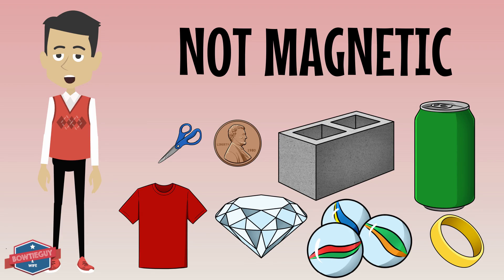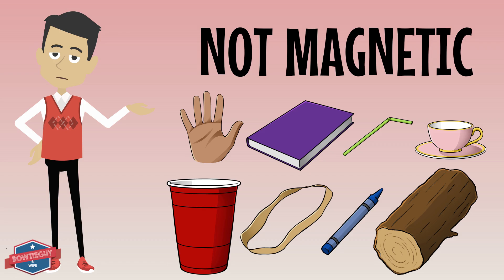If you take a look at these materials, these are not magnetic. Why? Because they're not made out of iron, nickel, or cobalt.